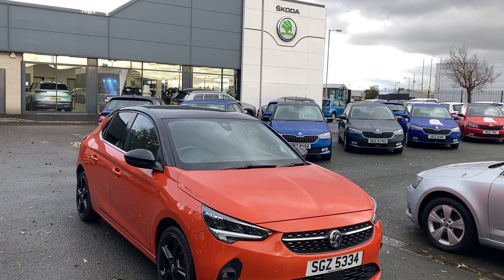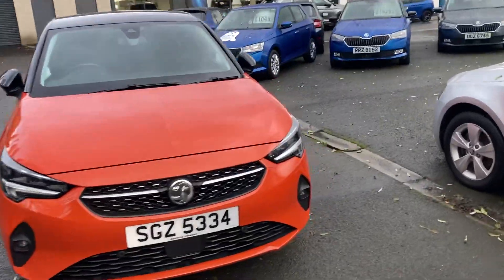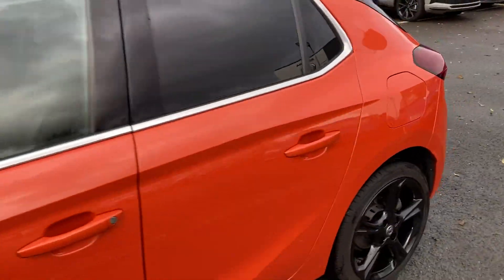Good afternoon customers, welcome onto our forecourt here at Mervyn Stewart's Go To Belfast. I'm here to show you a beautiful Vauxhall Corsa — absolutely gorgeous front and rear sensors, gorgeous black alloy wheels, finished off in that burnt orange colour.